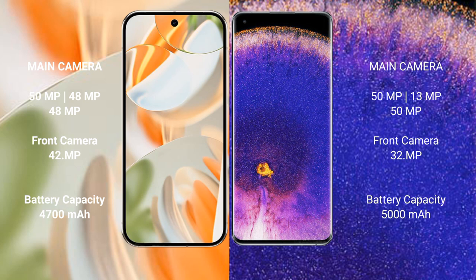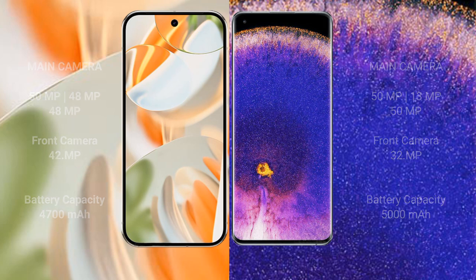The Google Pixel 9 Pro has a 4700mAh battery with 27W fast charging support. The Oppo Find X5 Pro has a 5000mAh battery with 80W fast charging support.